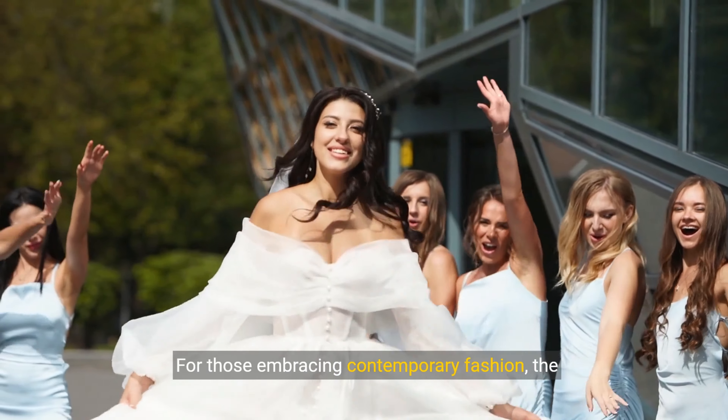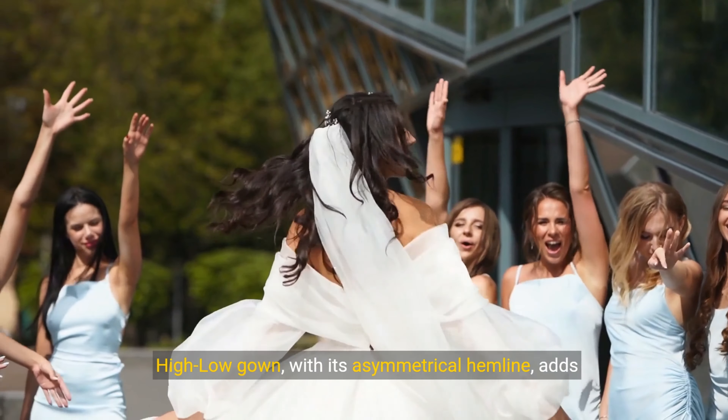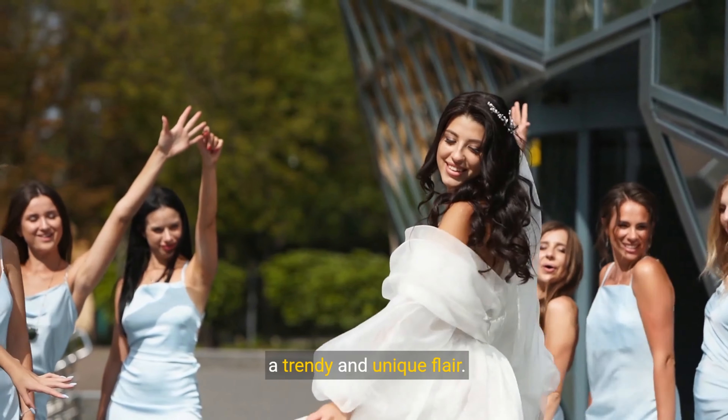For those embracing contemporary fashion, the high-low gown, with its asymmetrical hemline, adds a trendy and unique flair.